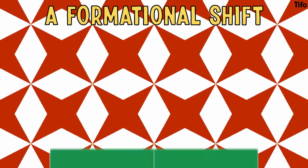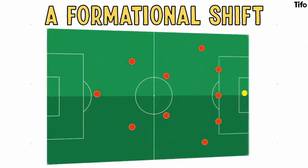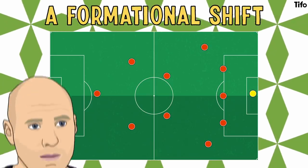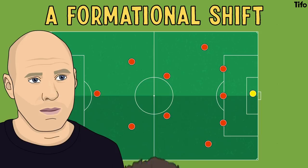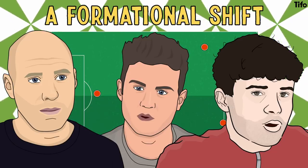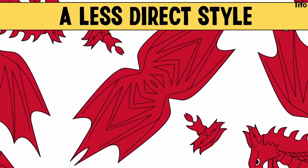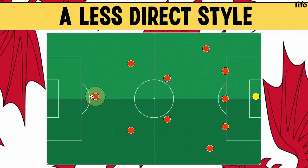Wales have undergone a formational shift in 2021, ditching the back four they used for most of the preceding year and returning to the back five system that saw them exceed expectations at Euro 2016. Head coach Rob Page has the benefit of a number of exciting young players in the squad too, with Premier League talents like Joe Rodon, Dan James and Neco Williams now supporting established stars Gareth Bale and Aaron Ramsey. Under Page, Wales have shifted away from a more direct style, which saw a tight defensive unit looking to play long balls up to the significant aerial presence of Kiefer Moore.